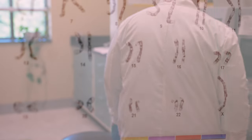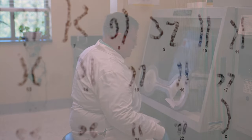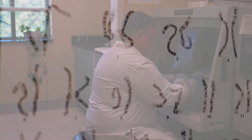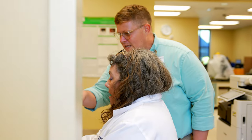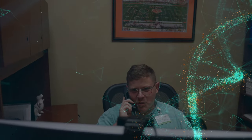The most rewarding part of my position is providing a molecular diagnosis for a family that may not have a diagnosis otherwise, and getting them the services they need to be successful in their lives. Also, being part of the care team is extremely important to me and also one of the reasons that I'm passionate about genetics.